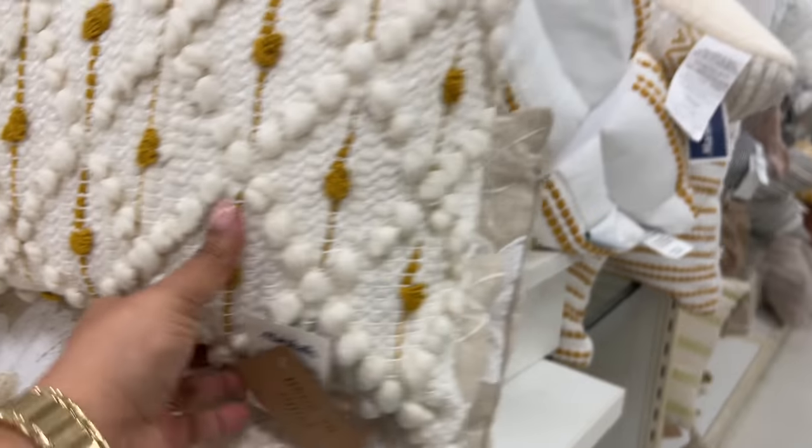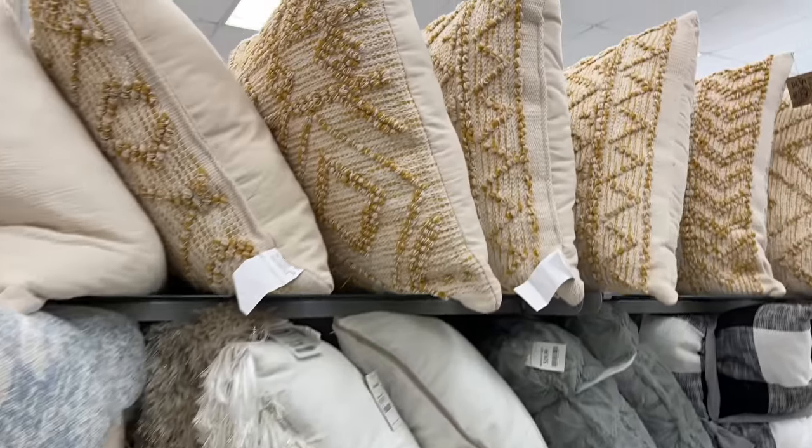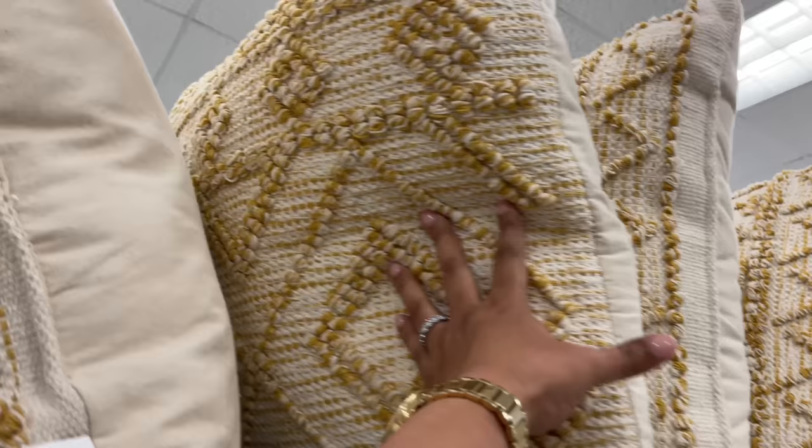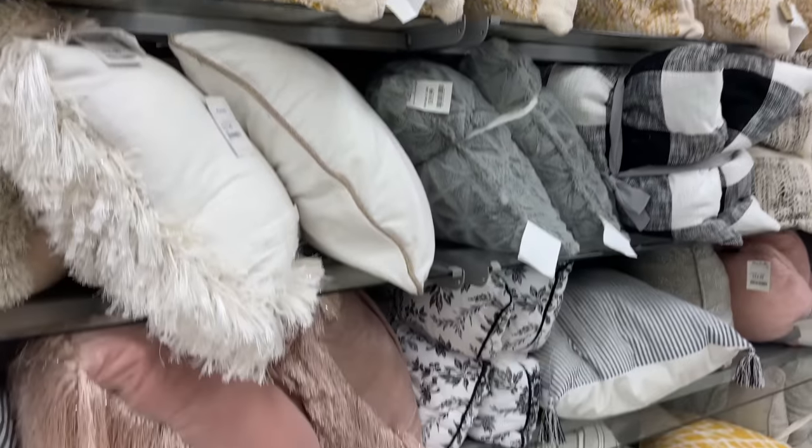Here we go into the throw pillow world. This one was calling my name — I went straight to it. $25, it's very big — I thought that was a good price for how big that pillow is. And then this is like the square version of it, or at least it coordinates together.